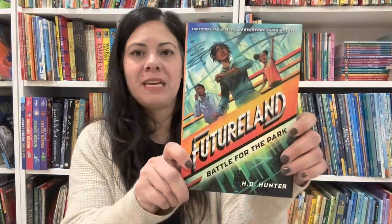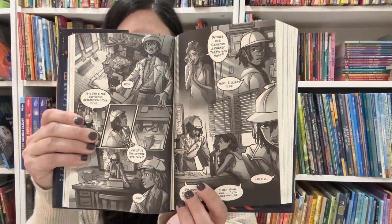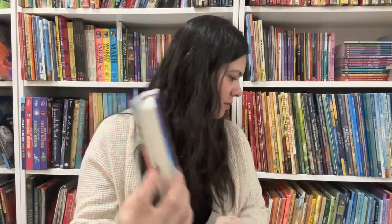Frizzy Land: Battle for the Park by H.D. Hunter — he loved these pages too. There are almost comic-book-style pages in it. So he really enjoyed those. He wasn't complaining and he was reading it, and he didn't DNF it, so that tells me he really enjoyed it.